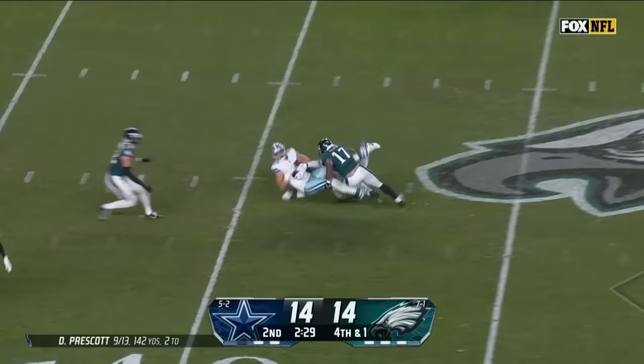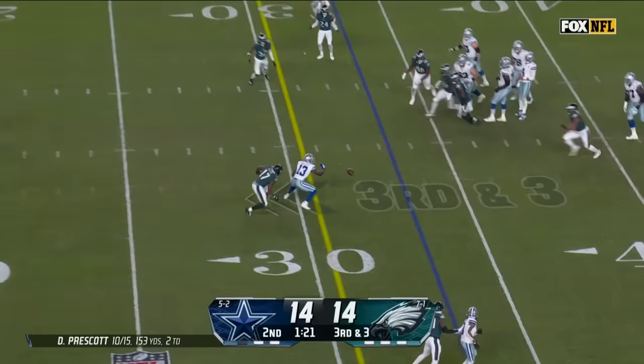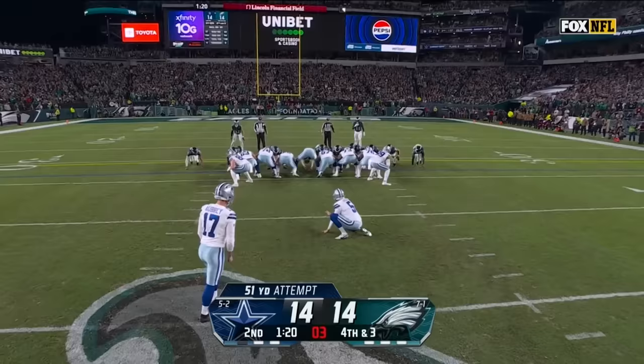Over the middle, it's caught by Ferguson, first down Dallas. 3rd and under five — he's not going to give him more time. 3rd and 3, over the middle, drop by Gallup — he had the first, no one was near him. This kick is up and it is good.